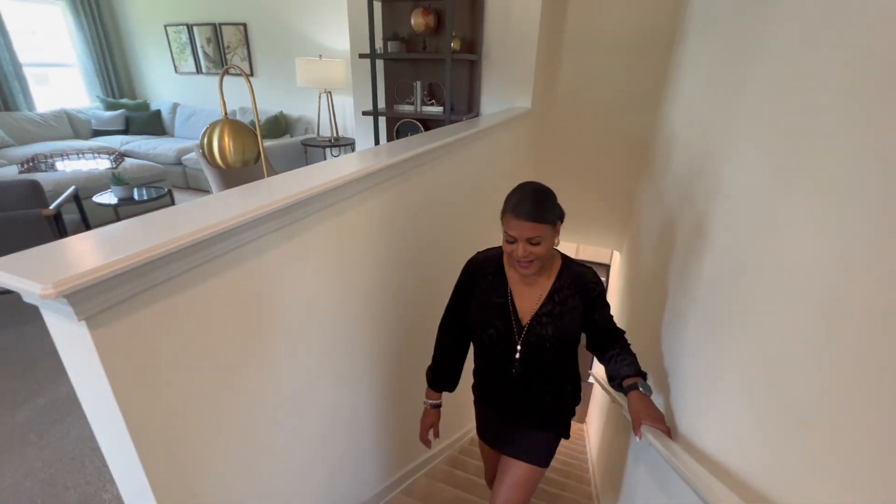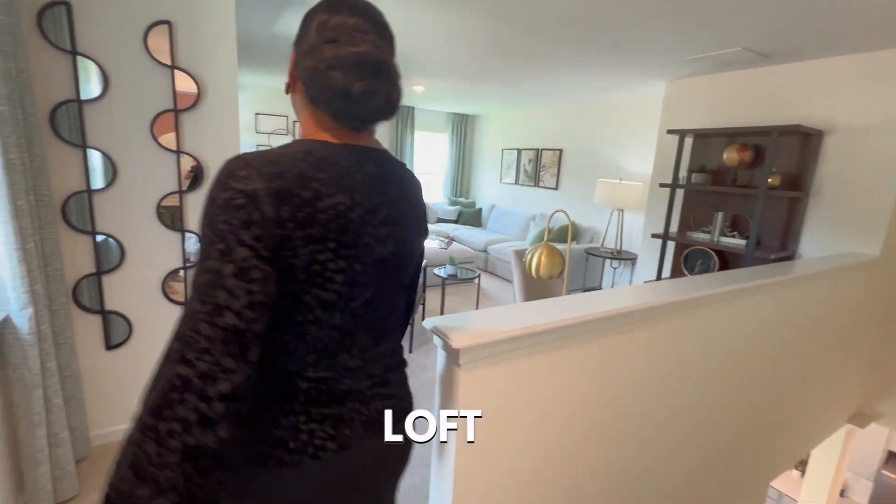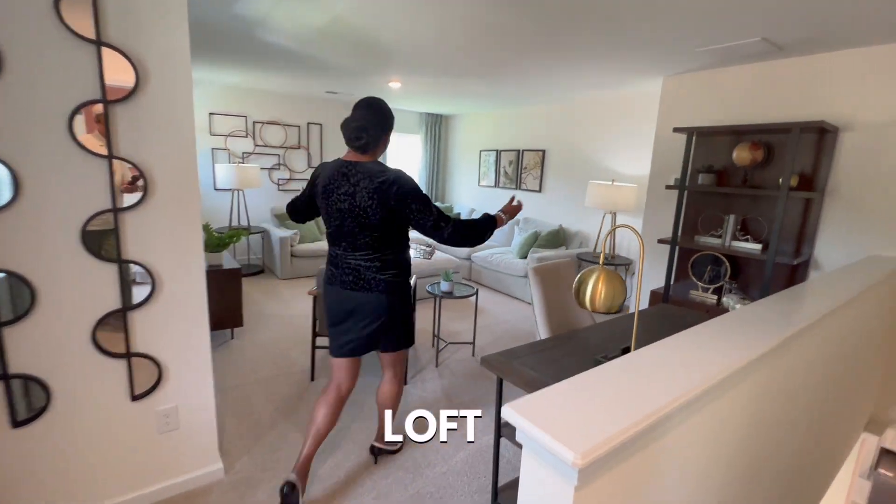Upstairs, you'll find a large open loft with a guest bedroom and a full bath. The secondary bedroom is on the main level.